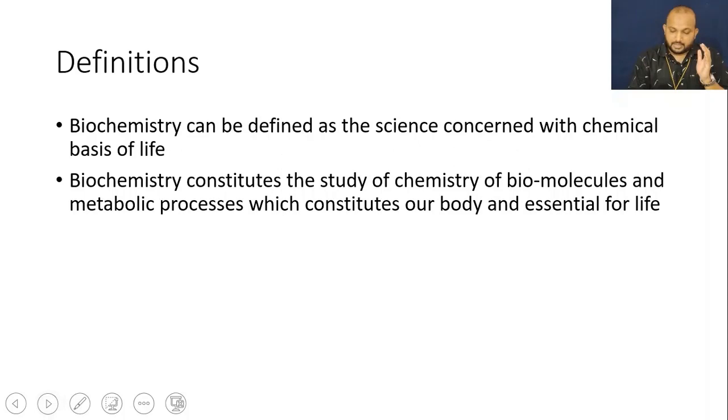We will discuss one by one in detail regarding the definition, its importance, etc. Here, first the definition — how we can define biochemistry.